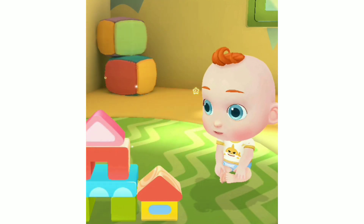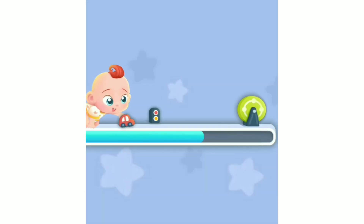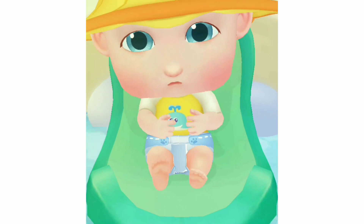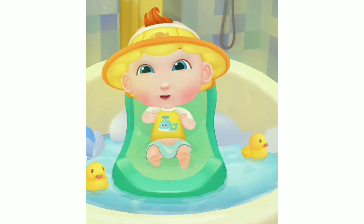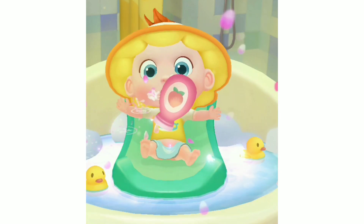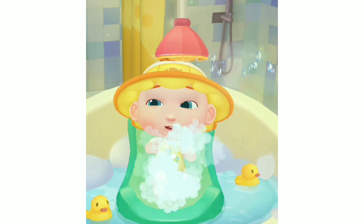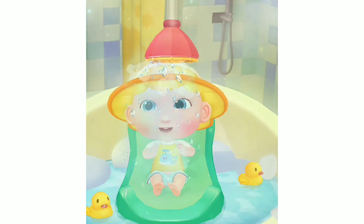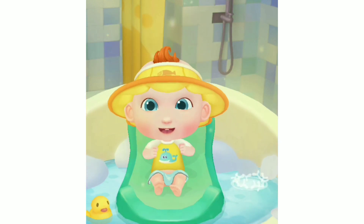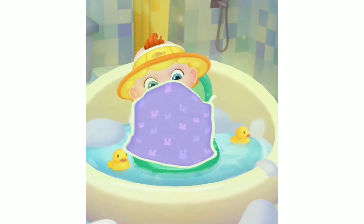JoJo is having so much fun, but his diaper is dirty. Let's give him a bath. JoJo can't wait to take a bath. He looks uncomfortable in the dirty diaper. Let's add some fragrant lotion and apply some soap to wash JoJo cleaner. JoJo is done with the bath. Let's put on a new diaper for him. JoJo looks so comfortable.